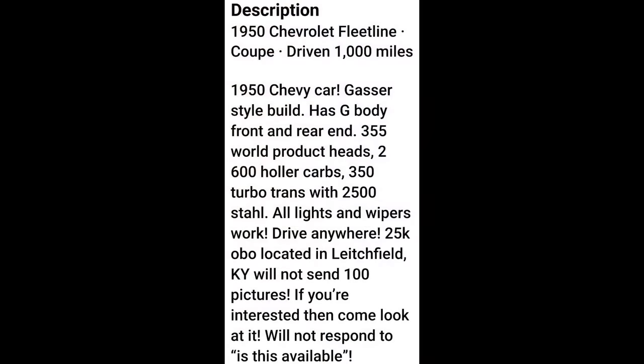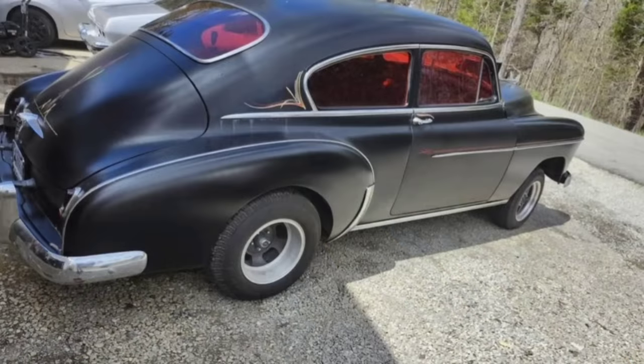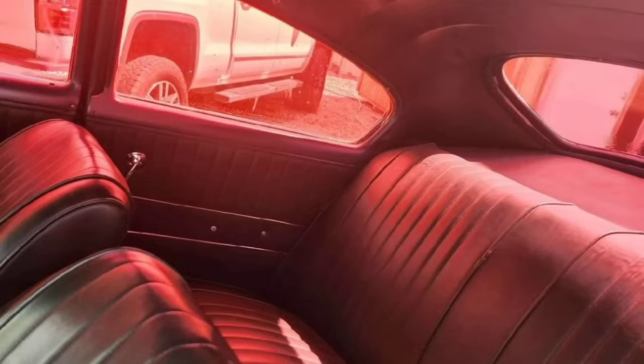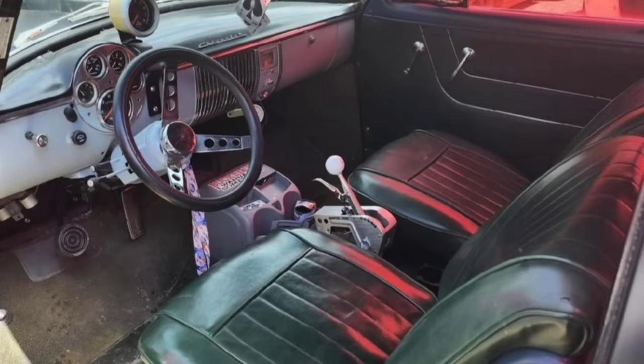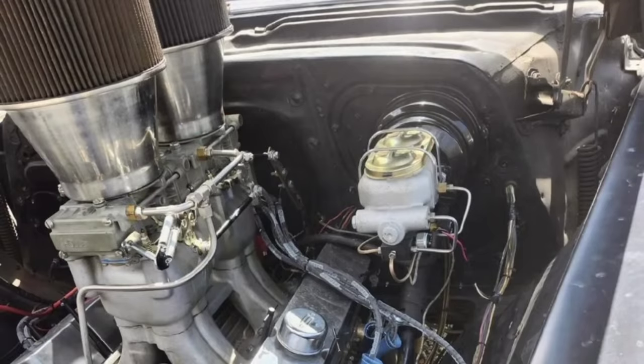Next, a 1950 Chevrolet for $25,000. This one is rocking a 355 cubic inch Chevrolet with World heads and a 350 turbo automatic transmission. I do like this body style Chevrolet — it took me a long time to get into the fastback, didn't really care for them when I was younger, but my taste is changing. I'd still take a regular coupe over this, but what he's asking on this gasser — I think he might be swinging for the fences. What do you guys think of this gasser and that price?